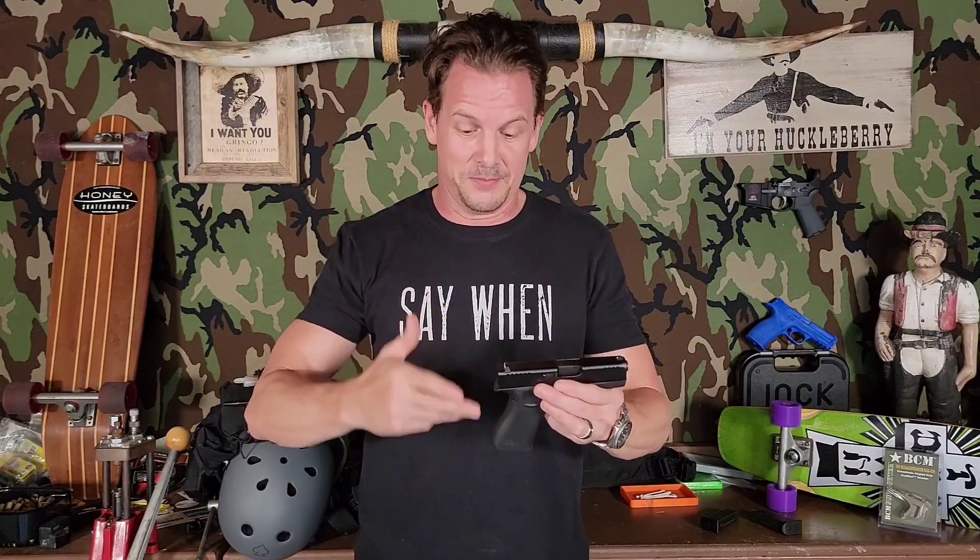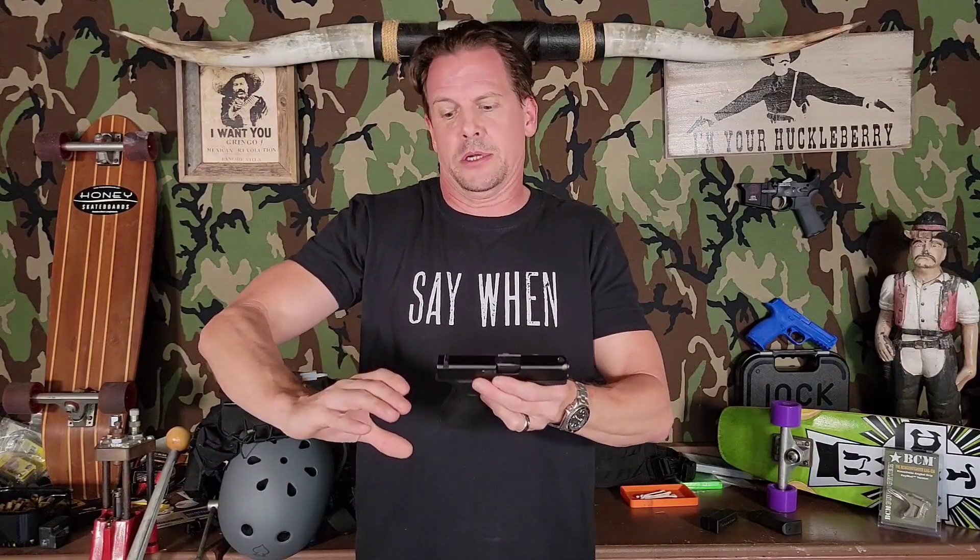So why does the 43X work for me so much better than the 365 or even the Shield? It is the grip shape. While I was at the gun store the other day, I lined up this gun and a 365 side by side — kind of on top of each other — to try to show what I'm talking about. Here you go right here.